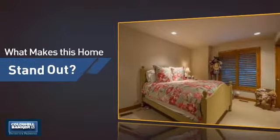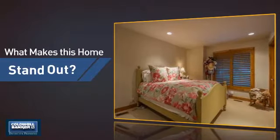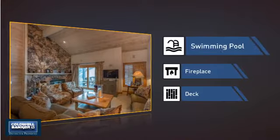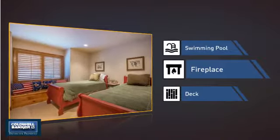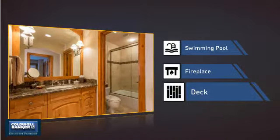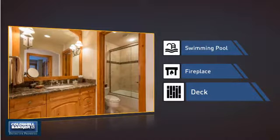But let's talk about what really makes this home stand out. Like a swimming pool for those hot summer days, a fireplace for keeping you warm and cozy on cold winter nights, and a deck, which is a great addition whether you love eating outdoors or simply catching some rays.